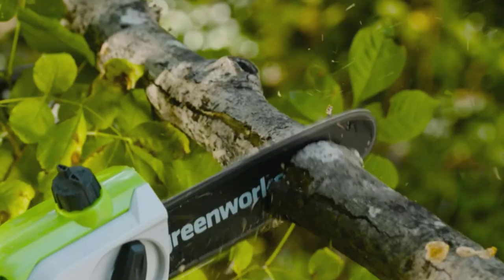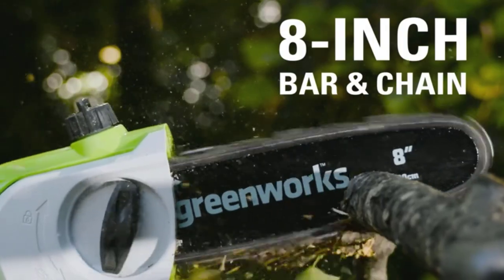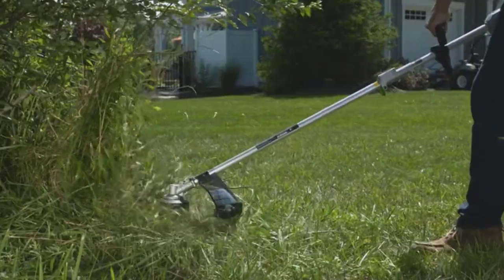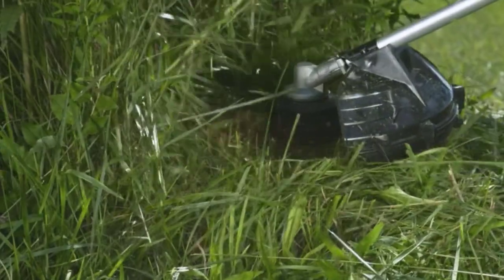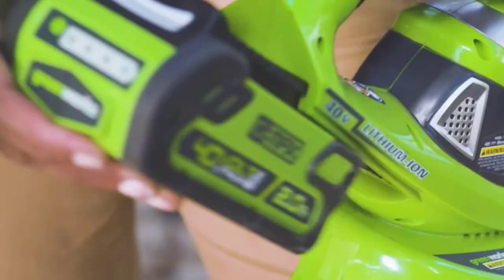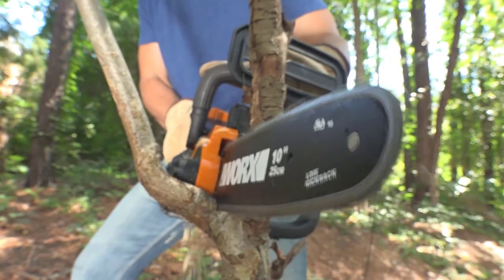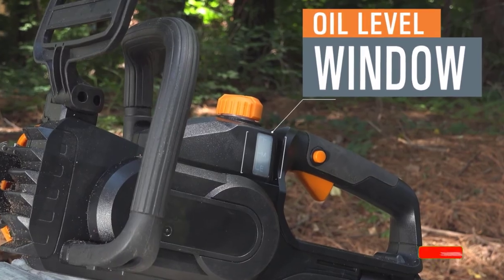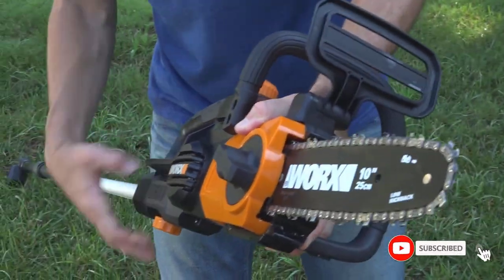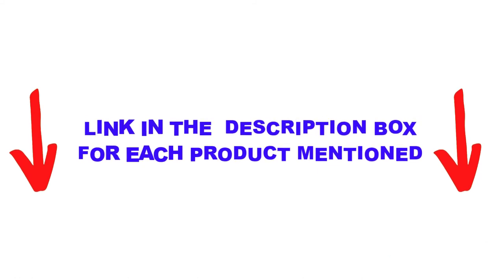Are you looking for the best pull saw in your budget? In today's video, we break down the top 5 best pull saws available on the market. This list is based on personal opinion, covering price, quality, durability, and more. These products were found to be very helpful. Check out the description below and subscribe for more videos.